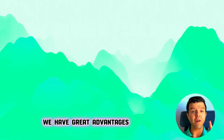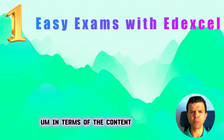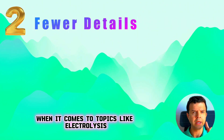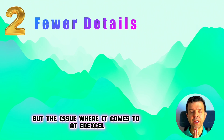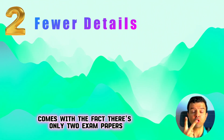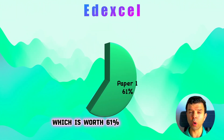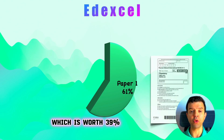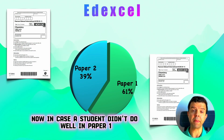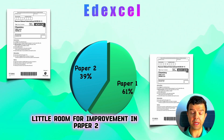With EdExcel, we have great advantages — it's quite easier in terms of content, with far less detail when it comes to topics like electrolysis and organic chemistry. But the issue with EdExcel is that there are only two exam papers: paper one, worth 61%, and paper two, worth 39%. In case a student didn't do well in paper one, they will have little room for improvement in paper two.